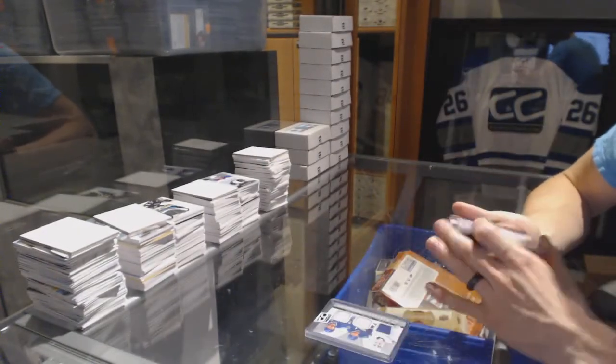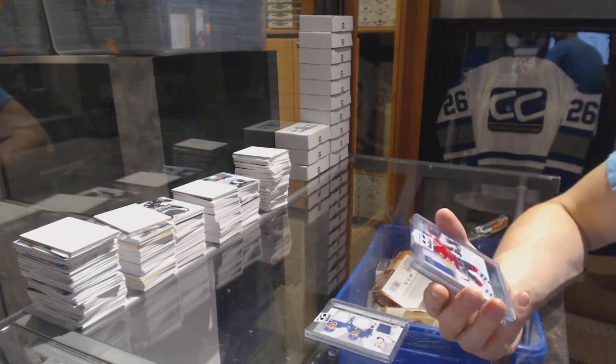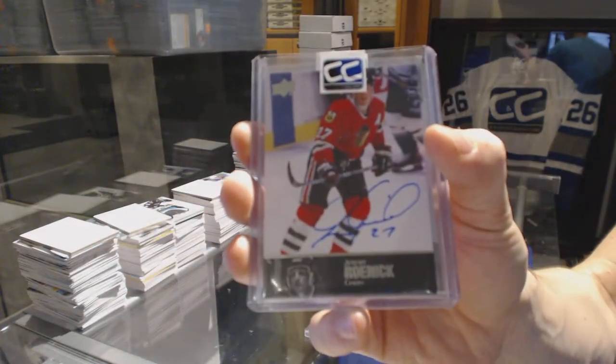We've got a 13-14 Upper Deck Ultimate 97 Legends autograph, Jeremy Roenick.